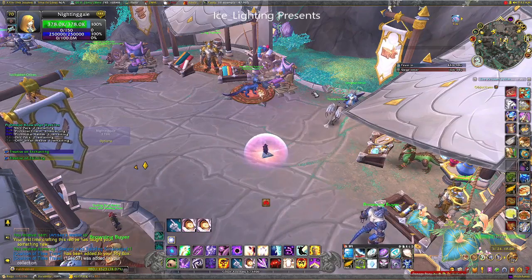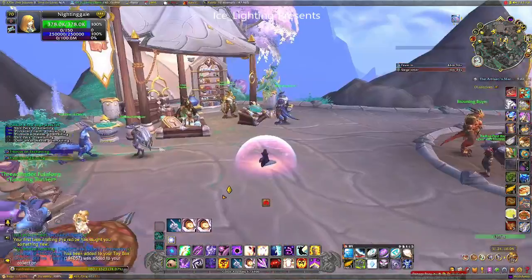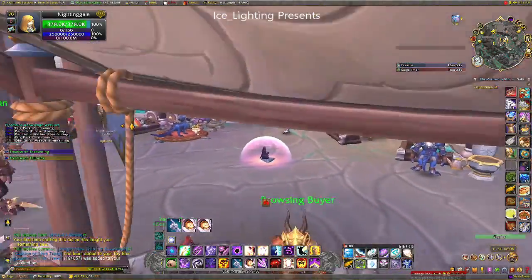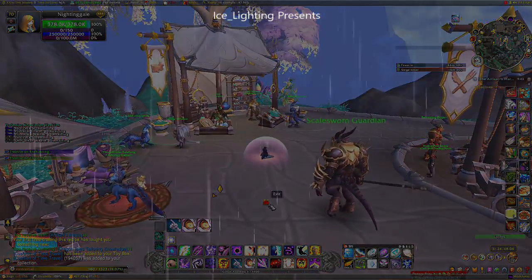So by sitting here for five minutes you will be five minutes further in the future. Of course if you didn't sit here for five minutes and did something else for five minutes, you'd still be five minutes in the future. But anyway, that's what it does.